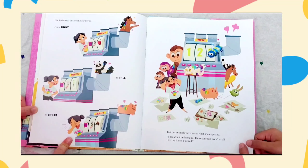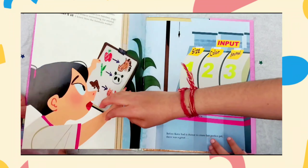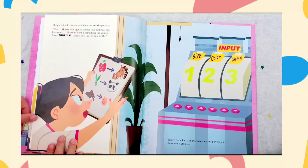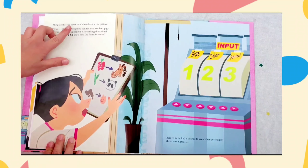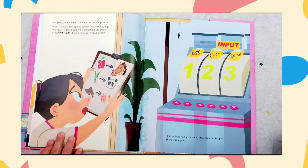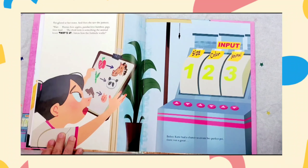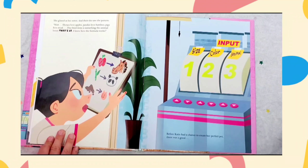I just don't understand! These animals aren't at all like the items I picked! She glared at her notes, and then she saw the pattern. Wait! Horses love apples, pandas love bamboo, pigs love mud. The third item is something the animal loves. That's it! I know how the formula works!